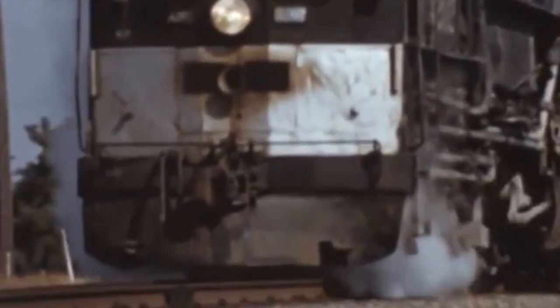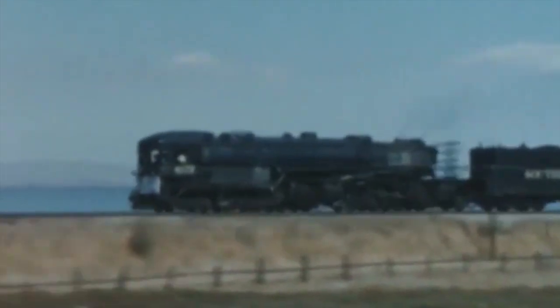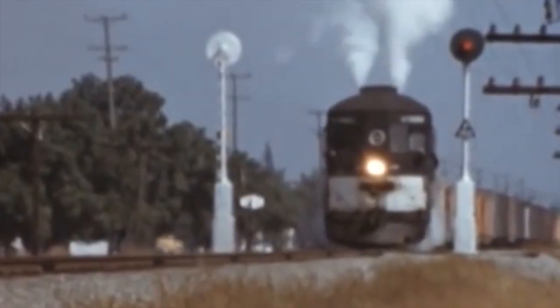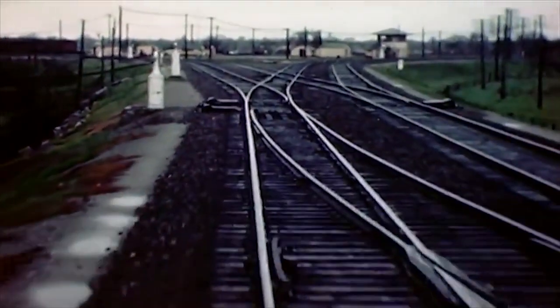The solution came in the form of a new design of steam locomotive: the Baldwin-built articulated cab forward. The design called for the locomotive to essentially be flipped, with the cab positioned directly at the front. This meant the thick smoke caused by tough grades would be produced behind the crew and flow over the tender only. Additionally, the positioning of the cab would give crews unprecedented front-end visibility, the likes of which had never been possible until this point.